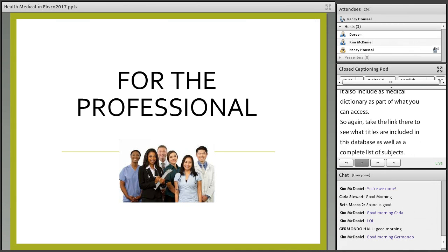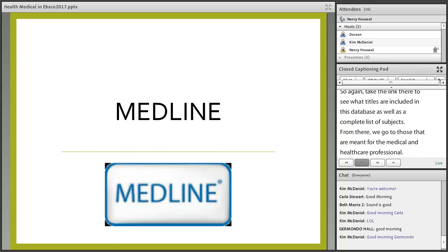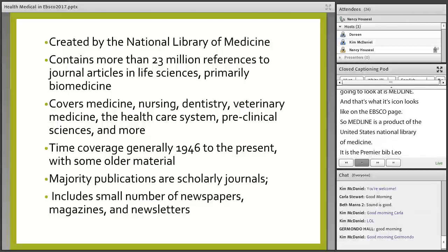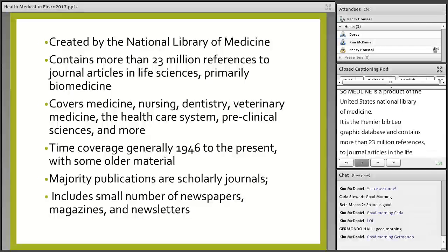From there we go to those meant for the medical and healthcare professional. The first one is Medline. Medline is a product of the United States National Library of Medicine — the premier bibliographic database. It contains more than 23 million references to journal articles in the life sciences, especially in biomedicine.